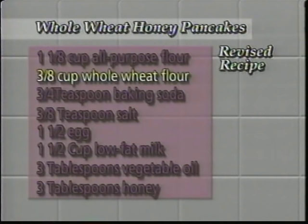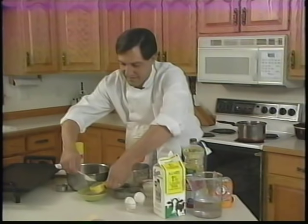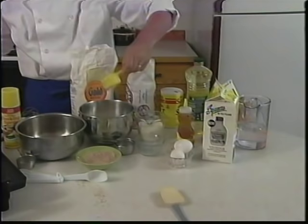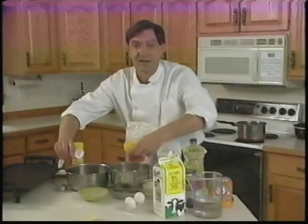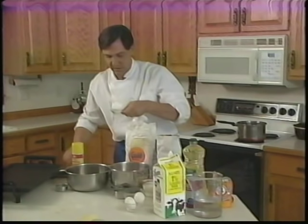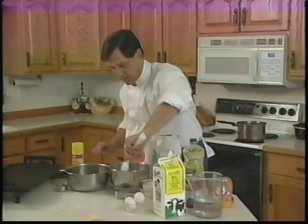Three-eighths cup of whole wheat flour: start with a quarter cup, level it off, then add two tablespoons. Fill, spill, and level. Three-eighths of a teaspoon of baking soda: use a half teaspoon and a quarter teaspoon together. For three-eighths of a teaspoon of salt: a quarter teaspoon is two-eighths, so add a quarter plus one eighth — this set of spoons has an eighth teaspoon which makes it handy.